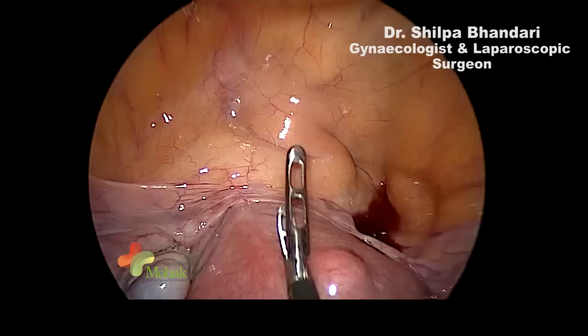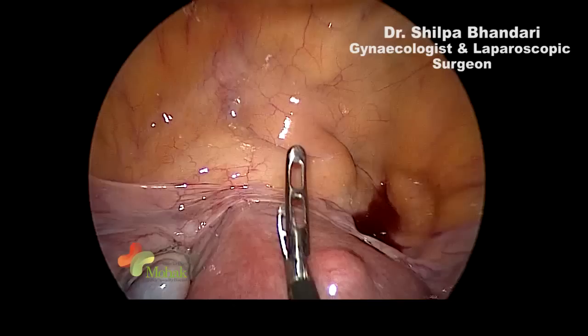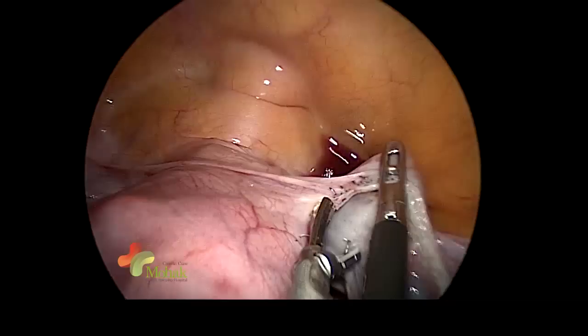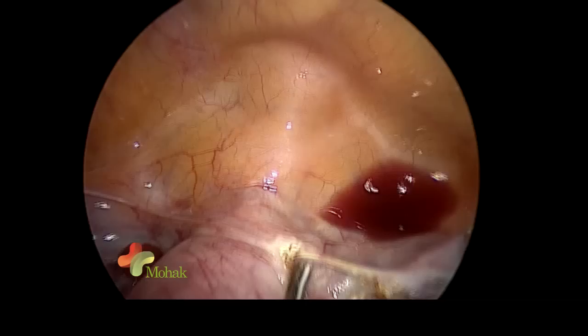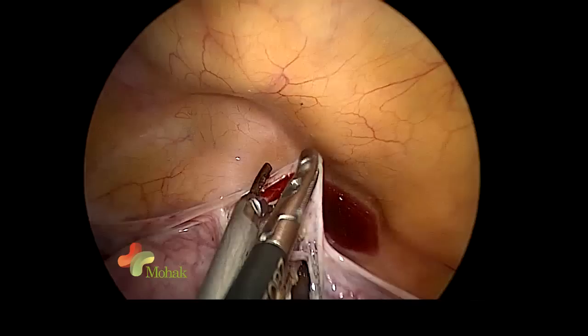We will now separate the bladder from the uterus. This is being done using the harmonic scalpel — slowly we raise this flap and dissect the bladder away, following the principle that the fat here will belong to the bladder. Once we have separated the bladder, we will divide the uterus and cut it at the vagina.